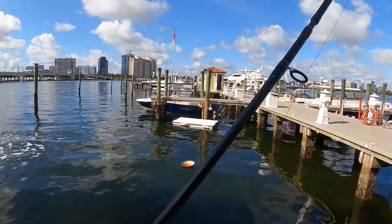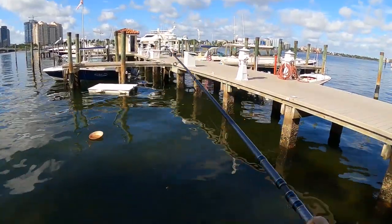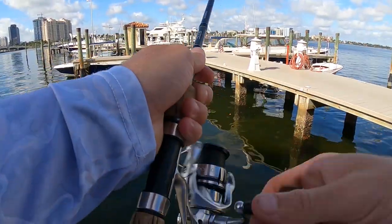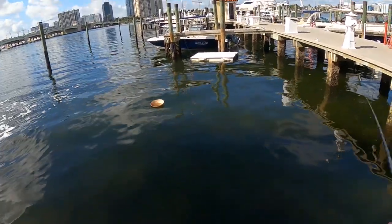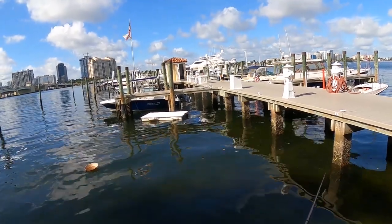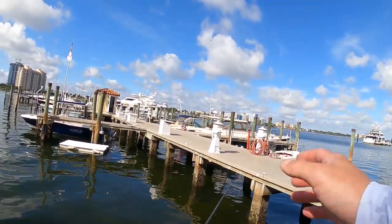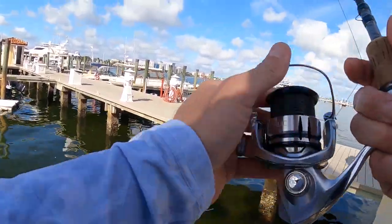There it is. And I did see a sheepshead up under there. Just throwing it the other way. Yeah I saw him there - there he is.